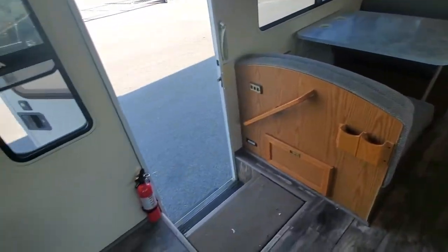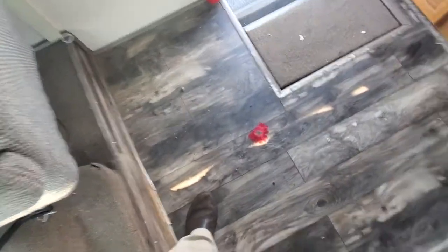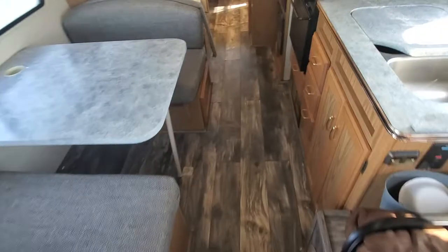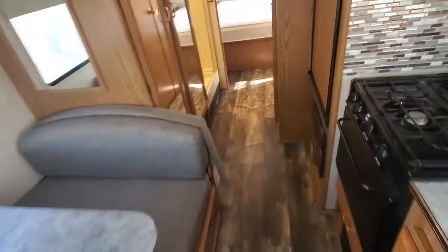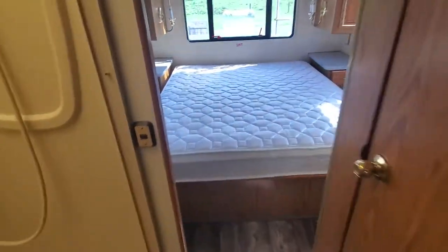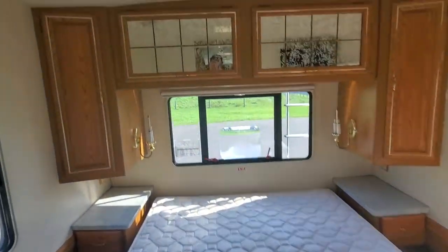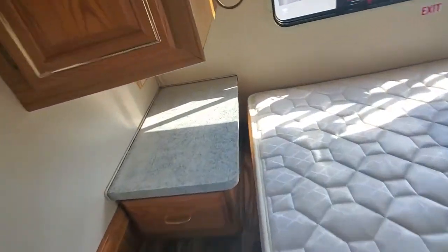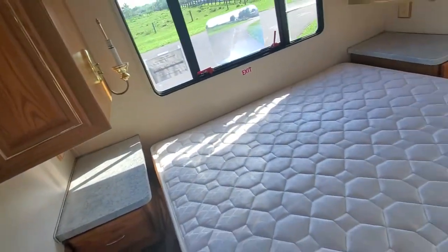The previous owners have done a little bit of sprucing up to this, which is actually a pretty decent job. First thing they did was put down some nice flooring — I couldn't really find any soft spots in the floor. This would have had a mixture of carpet and vinyl in it, and anybody that has an RV knows that carpet is just tough to keep clean in a small area.